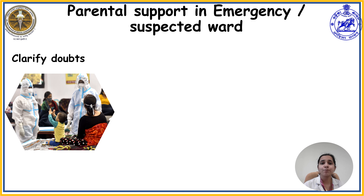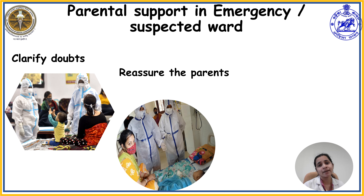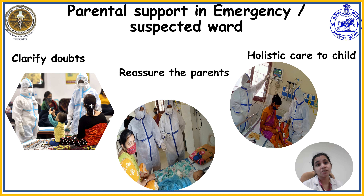The next parental support is clarifying doubts and reassuring parents. Health team members available in the emergency department and the suspected ward should be approachable, respectful, and understanding of parental concerns. They should be ready to listen to parents and respond in a simplified manner in the parents' own language. Reassuring parents will help restore their confidence and reduce worry or uncertainty about the child's condition. Holistic care should also be provided to the child.